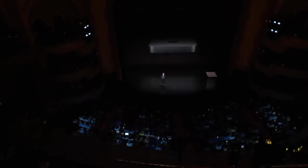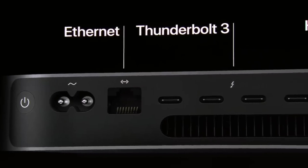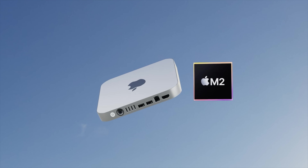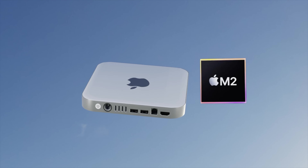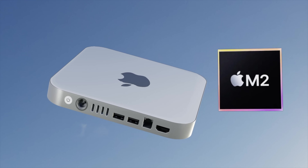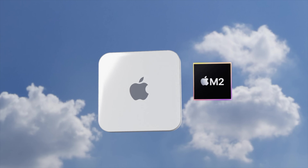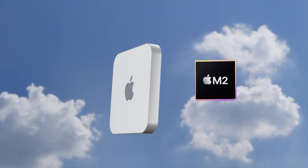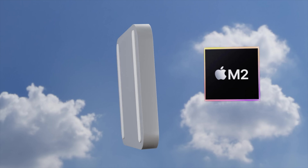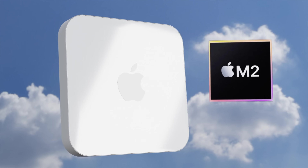In 2018 we also got a Space Gray version, however overall the design has remained the same for about 10 years. The great news is Apple are looking to make a whole new design for the Mac mini, based on the renders you're seeing right here. Apple will also be putting in a more powerful Apple Silicon chip than the M1 — what will be the M2 and the M2 Pro.